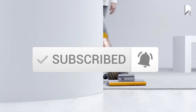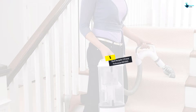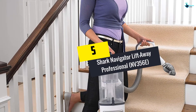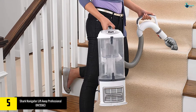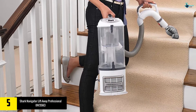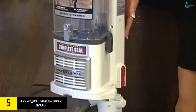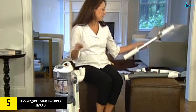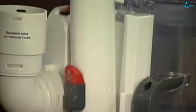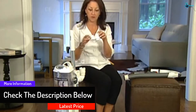Starting at number 5, we have the Shark Navigator Lift-Away Professional NV356E. Powerful, lightweight, and a great value overall, the Shark Navigator Lift-Away Professional claims the top spot for vacuum cleaners and is ideal for most families. What's great about this model is that it's easy to assemble and use, plus it maintains powerful suction whether you're using it on carpet or bare floors.